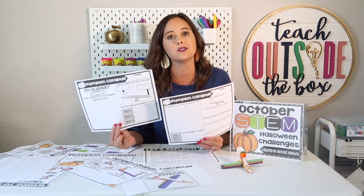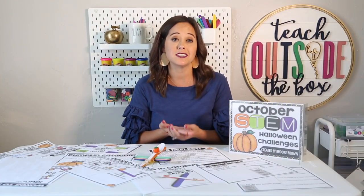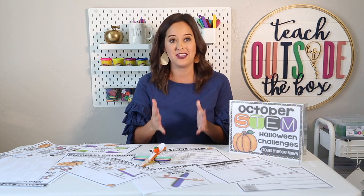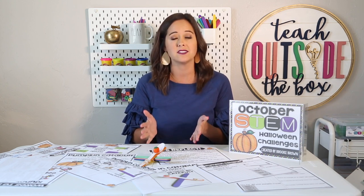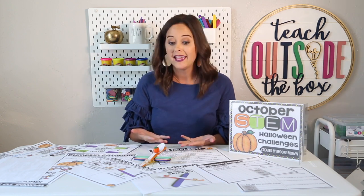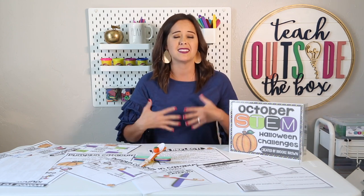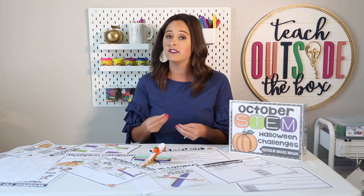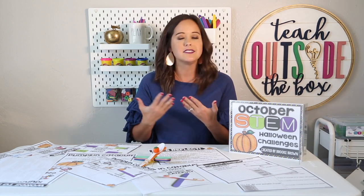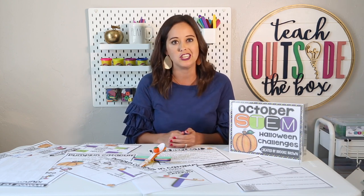I'm going to show you a simple model for how to construct a pumpkin catapult, but I want to emphasize that this is only one way to solve this problem. This is never something I would model for my students before the challenge — I also would not show them a photo of a finished catapult. You really want to encourage your kids to be creative in their designs, think divergently, and go through the struggle of finding a working design. This is purely for teacher reference.